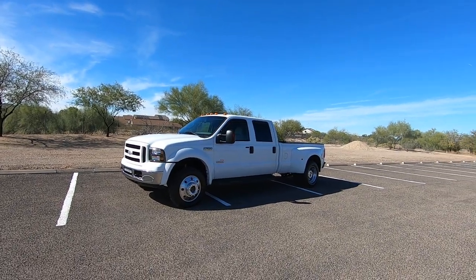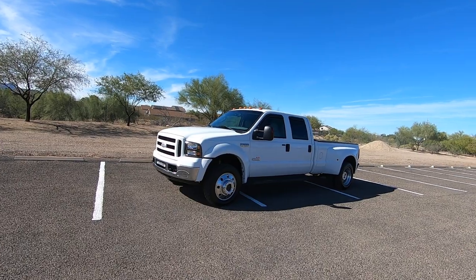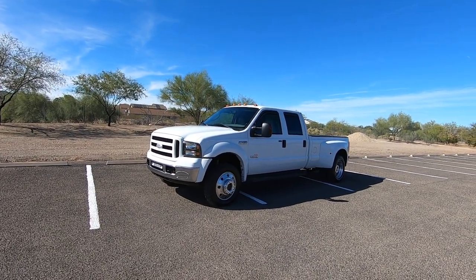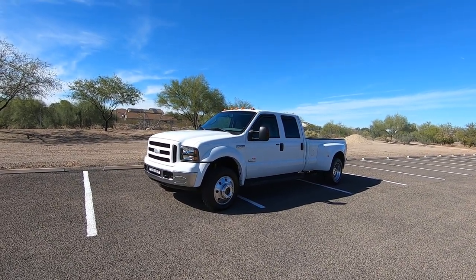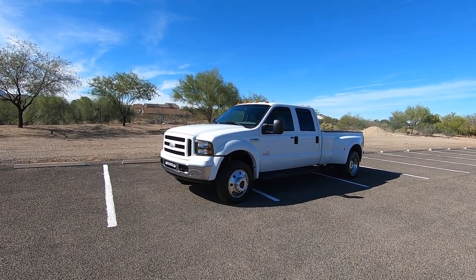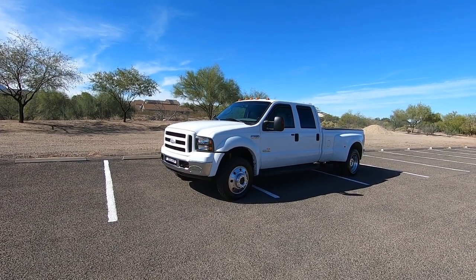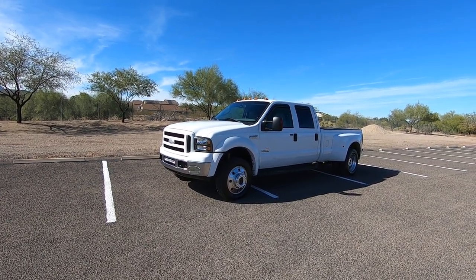This is Roger with Crosscut in Tucson, Arizona. We're selling this truck. It is a 2007 Ford F550 crew cab dually. It's got 151,050 actual miles. It's a 6-liter turbo diesel four-wheel drive Lariat.